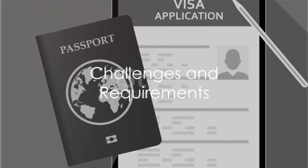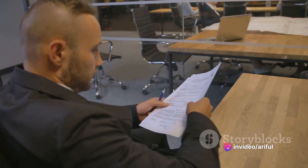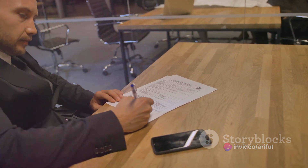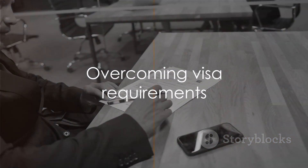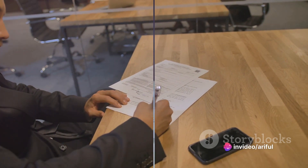However, the road to obtaining a Poland D-type work visa is not without its hurdles. Applicants must meet specific criteria and submit a range of documents, including proof of employment or invitation from a Polish employer. Navigating these requirements can be challenging, but with the right guidance and preparation, it is entirely achievable.